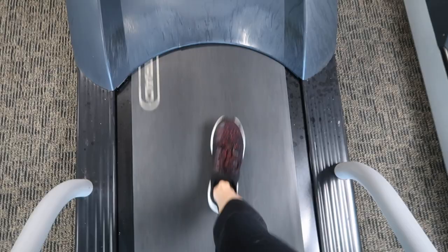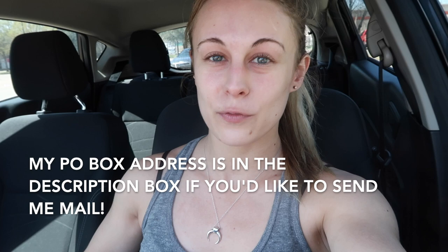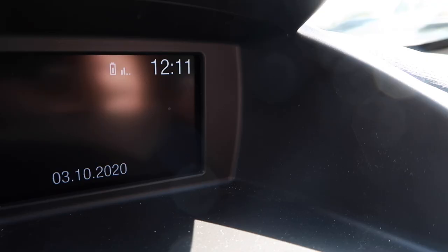I just finished my workout and it went really well. There are a few other errands I want to run. I really want to head to the post office and set up a P.O. box because I want to start doing giveaways on my channel just to show you guys how appreciative I am for all of your support — it really means the world to me. It is actually 1:11 p.m. right now, so technically I still have 49 minutes left on call.